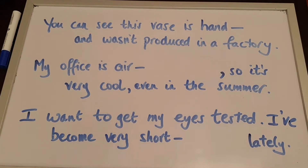All of them are compound adjectives. It could be a past participle with an -ed ending, or it could be a present participle with an -ing ending. What do you think?